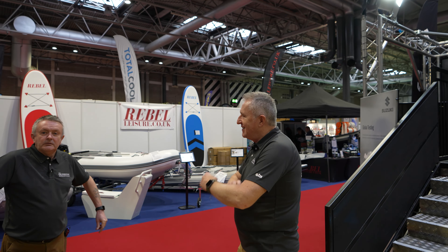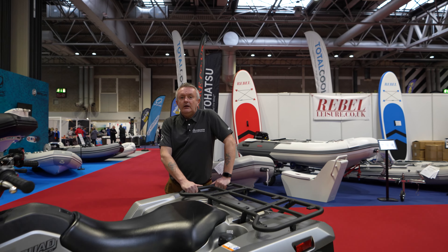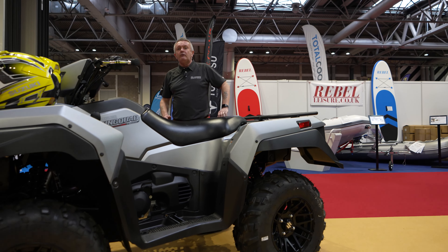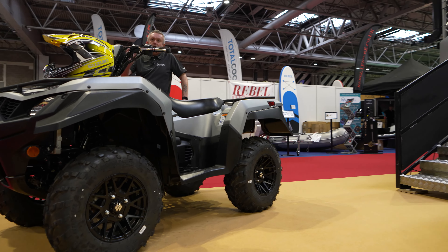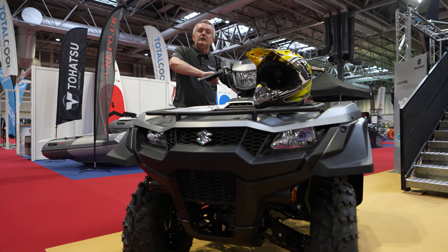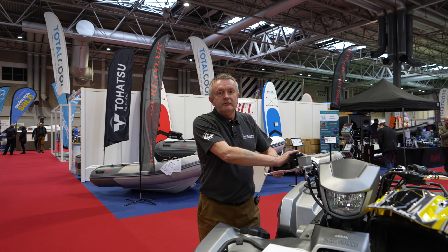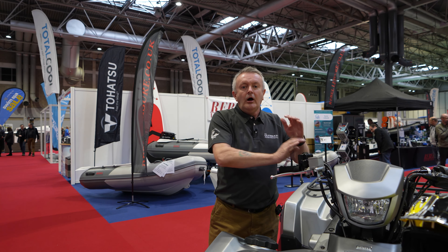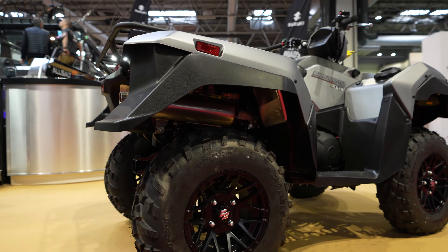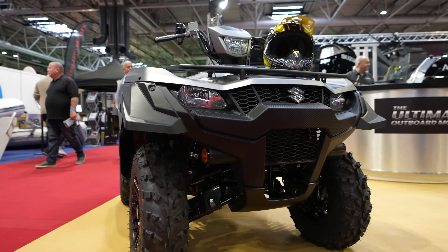Thanks Mark. Good morning everybody. We've got the 750 King Quad Limited Edition here at the show. A boat show — a little bit out of water, excuse the pun — but it shows that it's a great versatile machine, creating lots of interest. With its two and four wheel drive, high and low range gearbox, and ultra comfort with independent suspension, it's really a machine for everybody. Please come and have a look. I'd now like to hand you over to James.